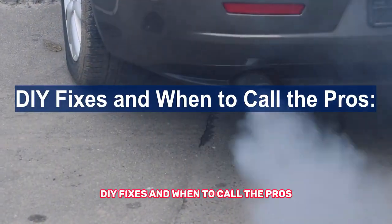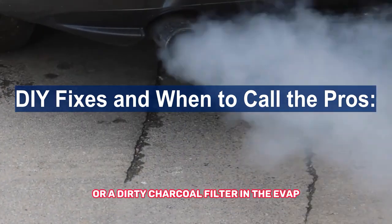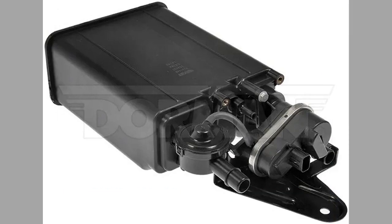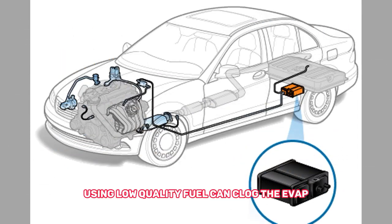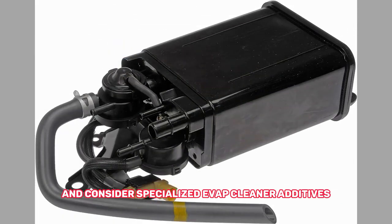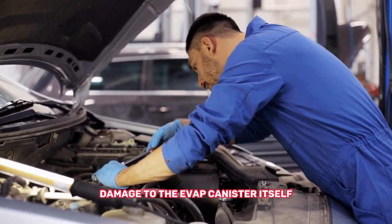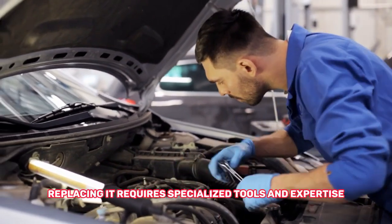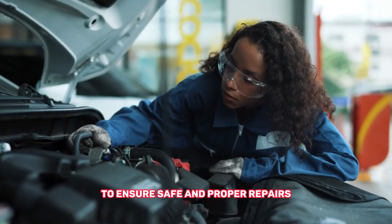DIY fixes and when to call the pros: simple solutions like loose connections or a dirty charcoal filter in the EVAP canister can sometimes be the culprit. Check for loose connections and consider replacing the filter — consult your manual. Using low-quality fuel can clog the EVAP canister over time, so stick to reputable gas stations and consider specialized EVAP cleaner additives. If your diagnosis points to a major malfunction or damage to the EVAP canister itself, replacing it requires specialized tools and expertise — leave it to qualified mechanics to ensure safe and proper repairs.